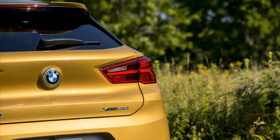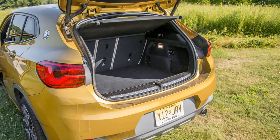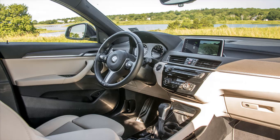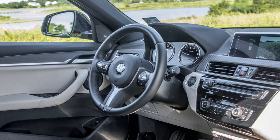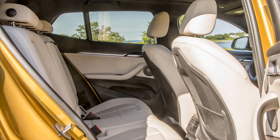When it comes to tech, the X2 serves up BMW's iDrive system along with Apple CarPlay for $300, but not Android Auto, and with some curious gaps. For example, blind spot monitoring is not on the menu at all, while items like park distance control are an $800 option. Wireless charging being a $500 option could make one fall in love with cords all over again, as $500 certainly buys a lot of cords these days.